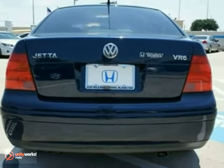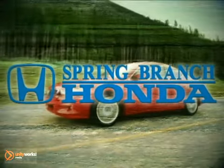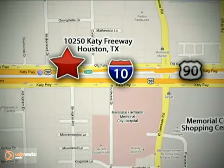You need to see it in person? Come in today for a test drive. Call or stop in today. We're here to help. Call Spring Branch Honda at I-10 West and Kessner, or on the web at springbranchhonda.com.